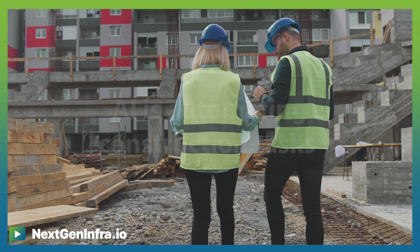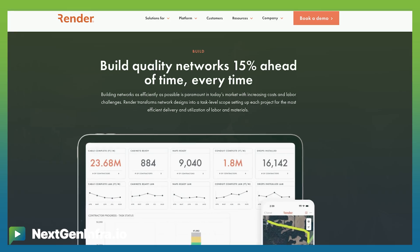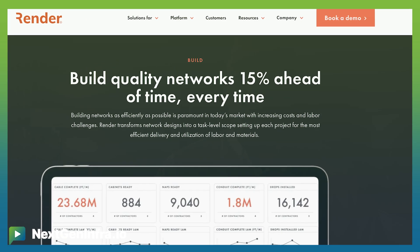Construction management tools like Render are using AMO and construction data sets and automation to allocate the right task to the right resource at the right time, dramatically increasing productivity and driving down cost to build.